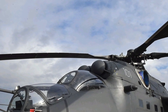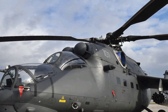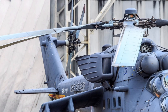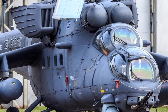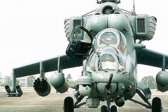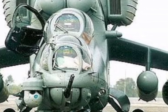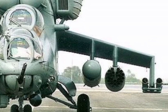The Mi 35 Hind E is powered by two advanced Klimov VK 2500 turboshaft engines, delivering superior performance, increased efficiency, and improved high-altitude operations. This powertrain allows the helicopter to reach a top speed of approximately 335 kilometers per hour and operate at altitudes exceeding 5,400 meters. With an impressive combat range of around 450 kilometers and an extended ferry range of 1,000 kilometers with auxiliary fuel tanks, the Mi 35 ensures greater operational flexibility in diverse mission scenarios.